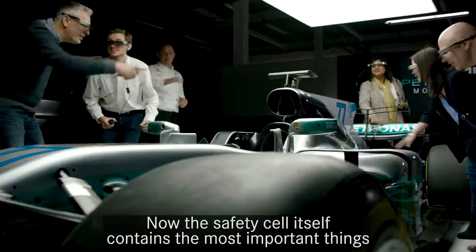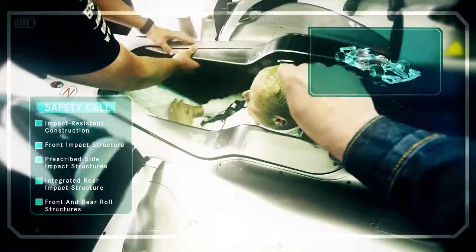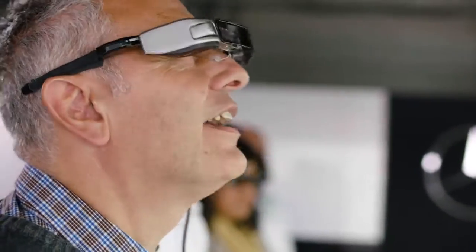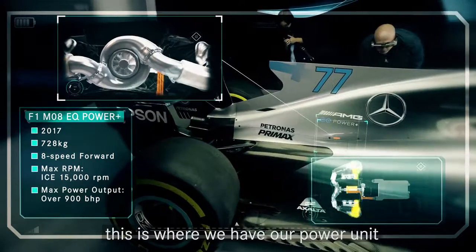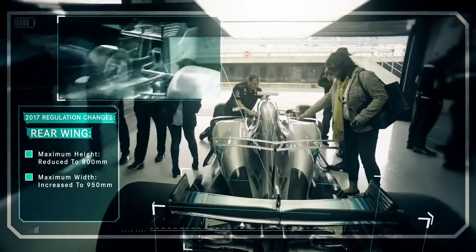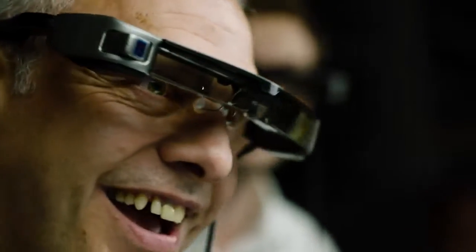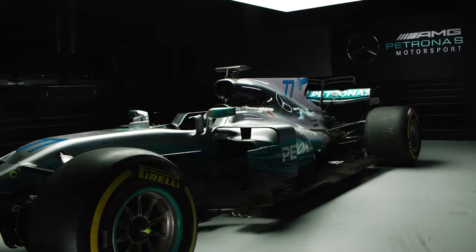Now the safety cell itself contains the most important things. Towards the rear end of the car, this is where we have our power unit, which is made up of many different pieces. So let's get started.